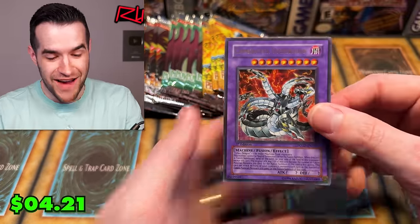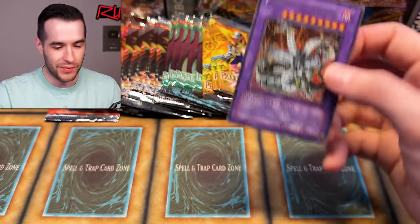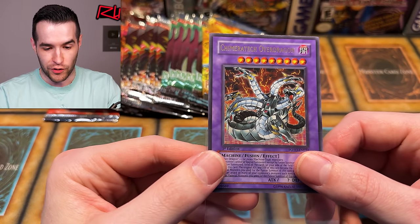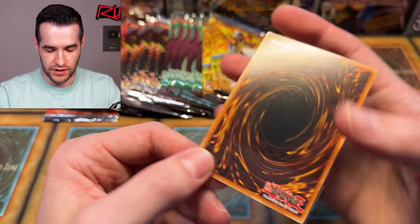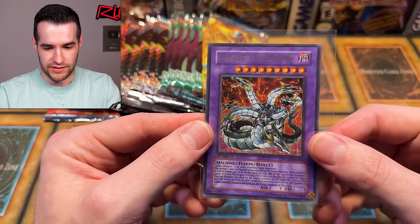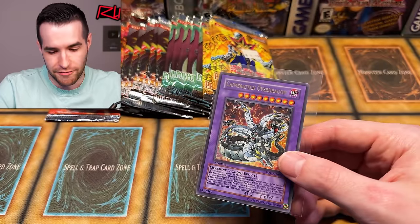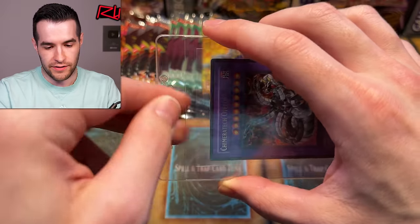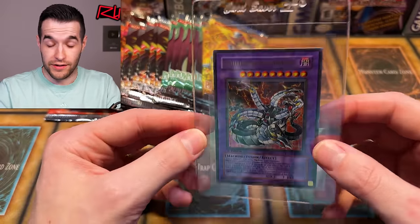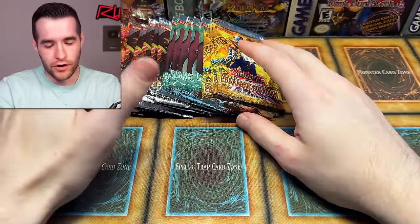One, two, three, four — we have Sabrosaurus, Black Stego, Defender Blade Master, Ambulance Alien Gray, Vehicle Connection Zone, Fossil Excavation, and Chimeratech Overdragon — just the ultra, not an ulti, but this is a card we could not pull for the longest time. First edition — how's the back look? Okay, maybe a little tiny bit of scuffing. We're definitely going to grade that; it has a shot at the 10. Centering looks pretty nice.